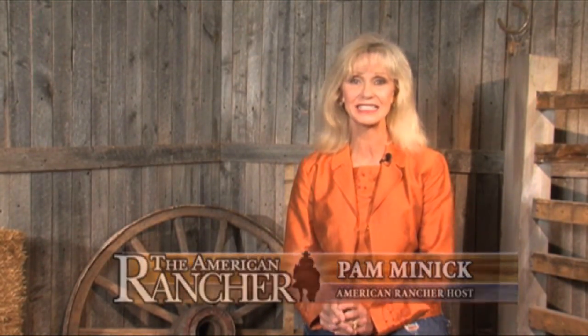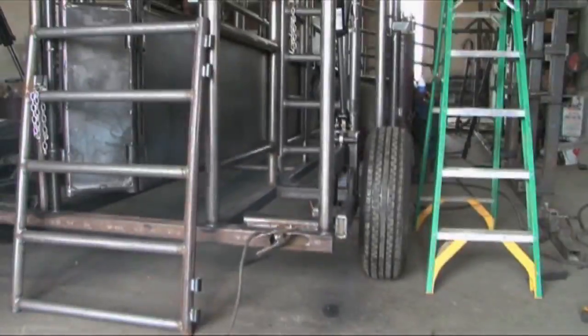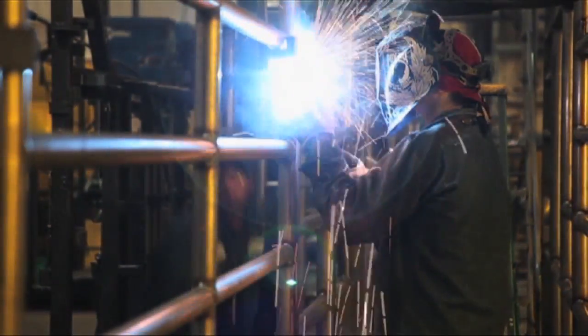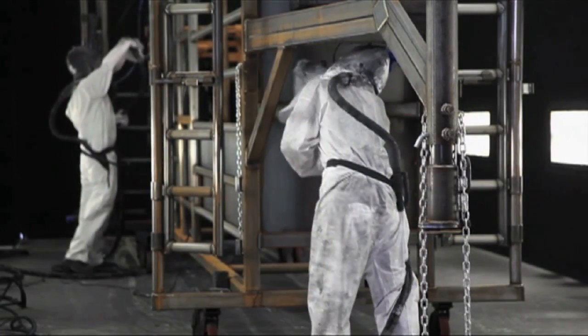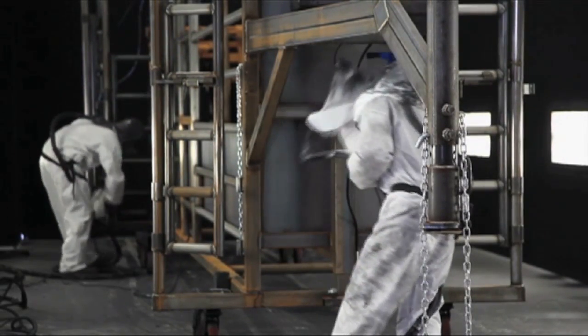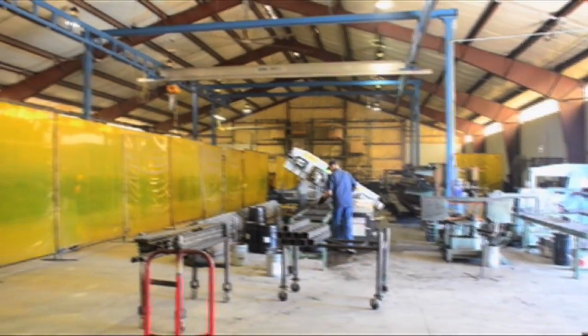Welcome back to The American Rancher. John and Mary McDonald have a great team that manufactures the Rawhide Portable Corral right there in Abilene, Kansas. Precise craftsmanship with attention to detail goes into every unit. John and Mary have a very talented and conscientious staff that creates each Rawhide Portable Corral system from the ground up. Precise work at every stage of production ensures a very solid and dependable tool for livestock handling.